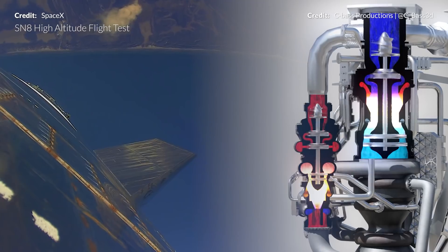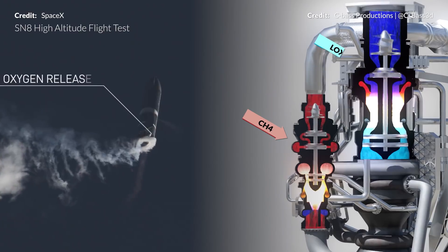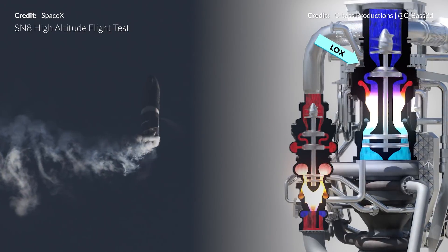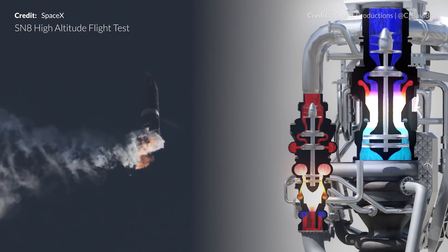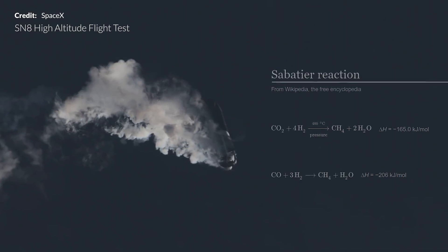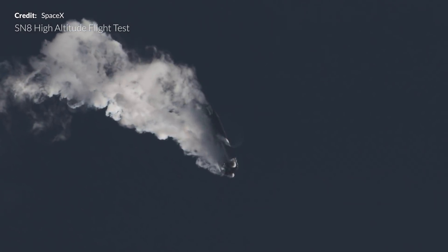Starship's Raptor engines run using two propellants: the fuel liquid methane and the oxidizer liquid oxygen. Remember these for later on. Both of these propellants can be viably produced on Mars through a chemical process known as the Sabatier reaction, which we've covered before — a link is in the description.